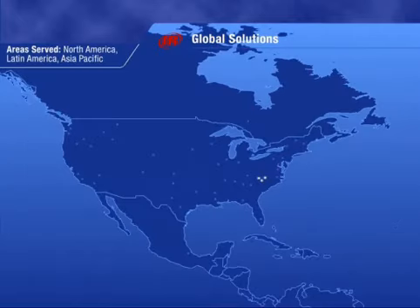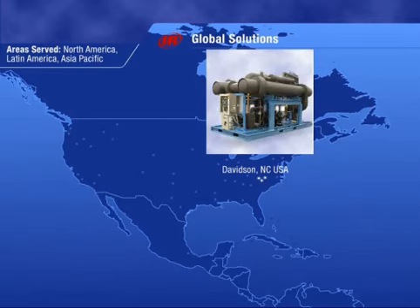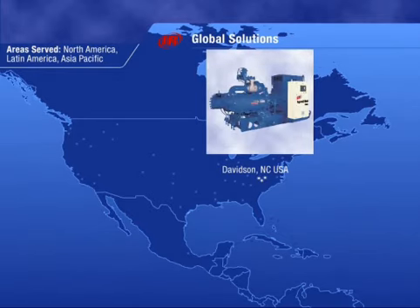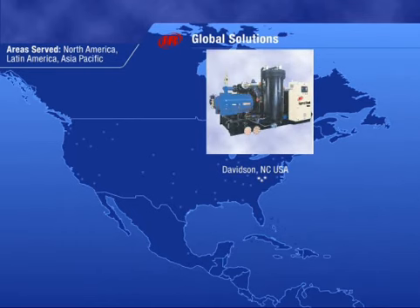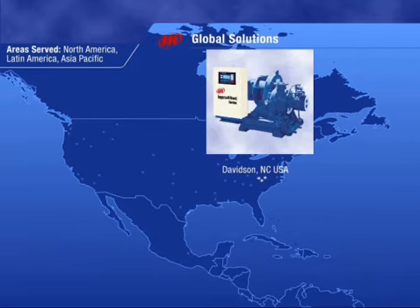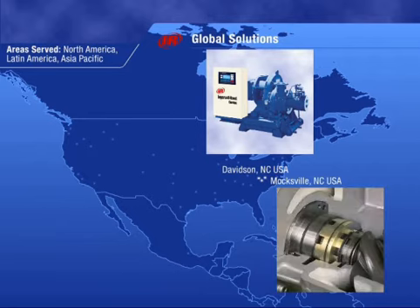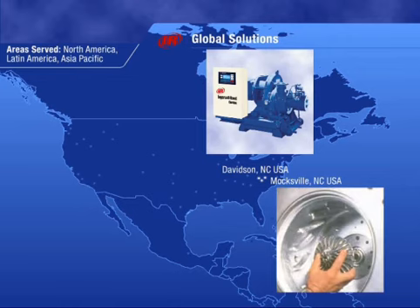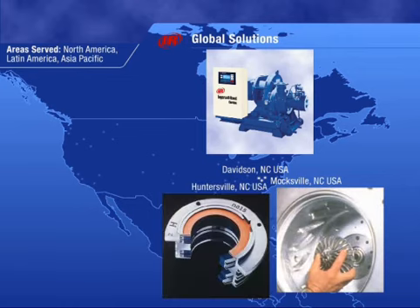The United States is home to our sector headquarters in Davidson, North Carolina, and our center of excellence for assembly. Here we engineer, assemble, test, and ship centrifugal and rotary screw compressors, dryers, and microturbines to the Americas and Asia-Pacific. Located close by in Moxville, North Carolina, is our center of excellence for machining where key internal components are manufactured. Our Huntersville, North Carolina parts warehouse will get parts to you quickly.